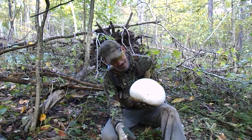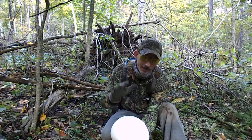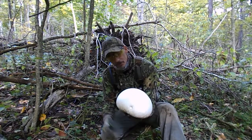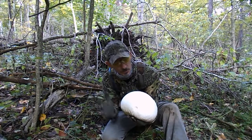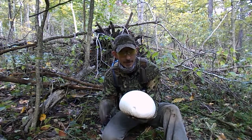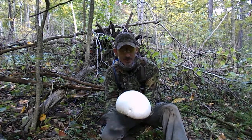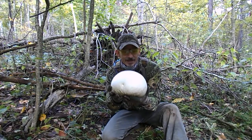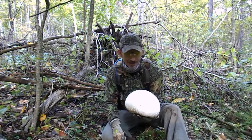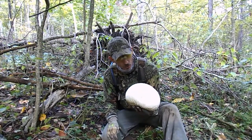Here's another really cool fact. Inside of here, this will eventually die and go to spore — that's how they spread. Inside of here is about 7 trillion spores. If this one specimen propagated every spore, all 7 trillion, and they grew to this size, they would cover the earth eight times over. I love nature — I just love that stuff. That is so cool.